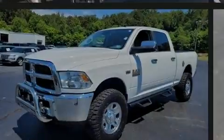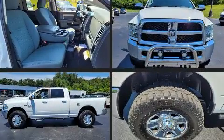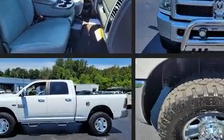Familiarize yourself with a 2016 Ram 2500. It features four-wheel drive capabilities, a durable automatic transmission, and a powerful eight-cylinder engine.